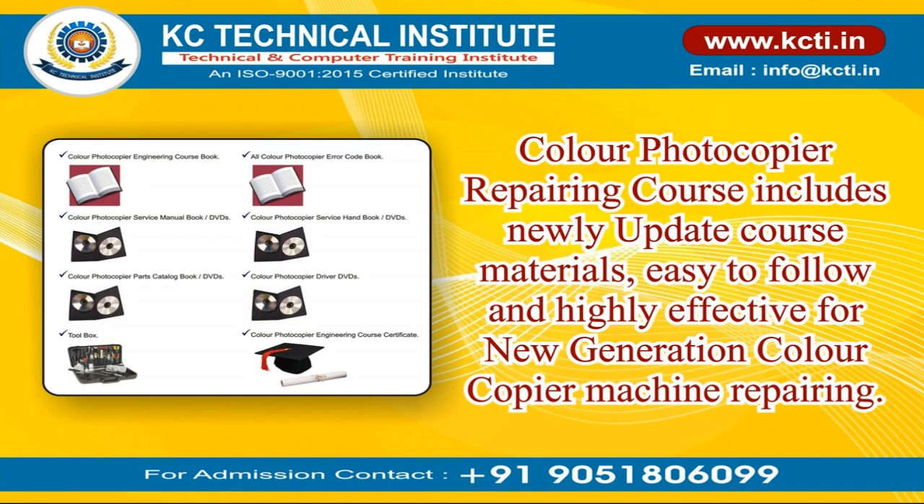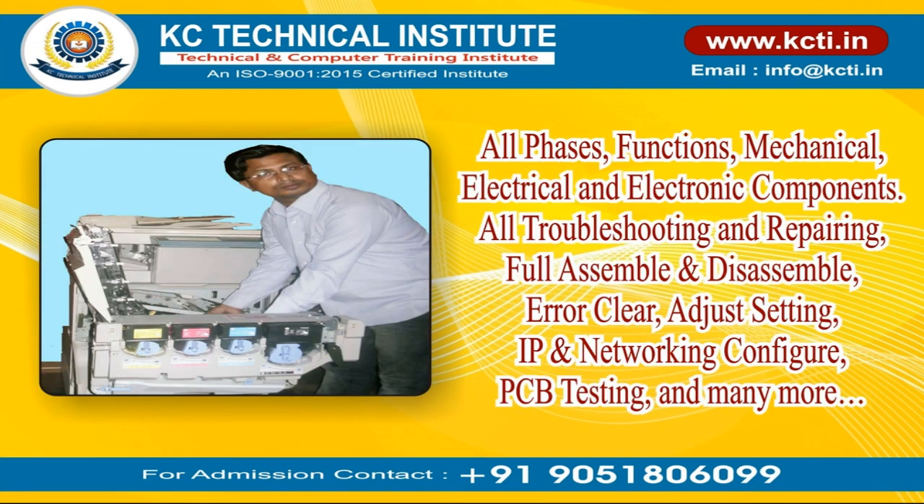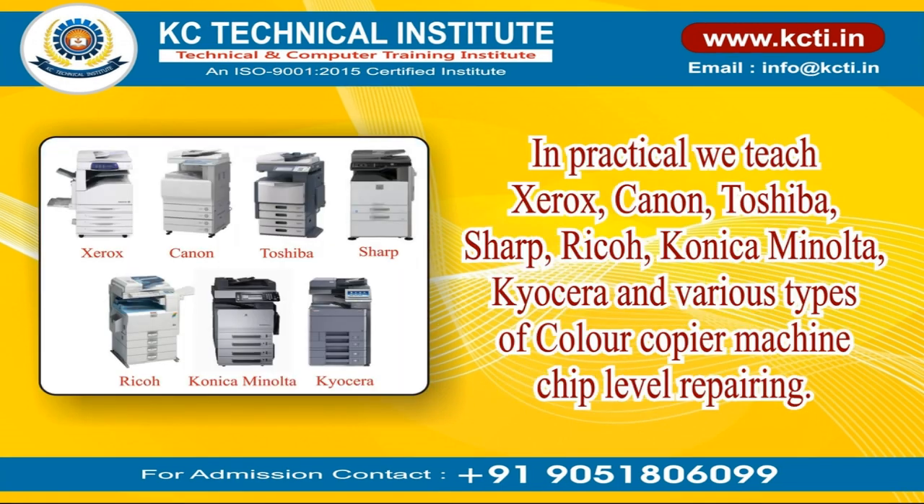The color photocopier repairing course includes newly updated course materials, easy to follow and highly effective for new generation color copier machine repairing. Covers all phases and functions — mechanical, electrical, and electronic components. All troubleshooting and repairing, full assemble and disassemble, error clear, adjust settings, IP and networking configure, PCB testing, and many more.